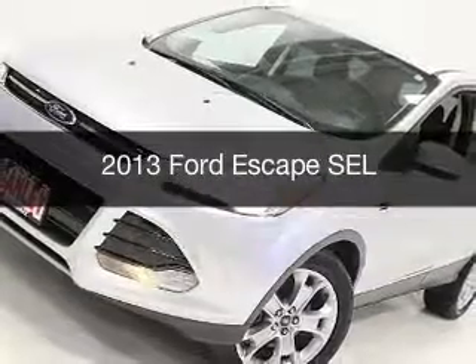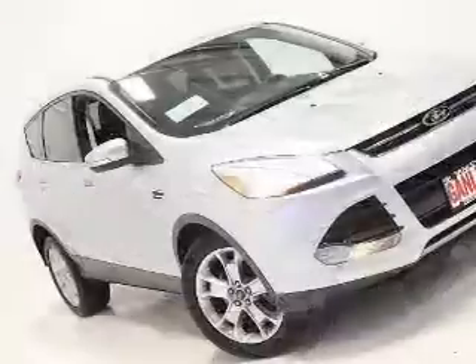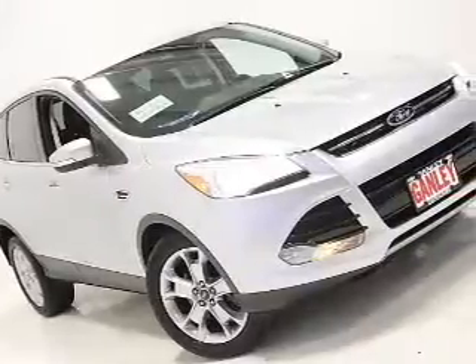This is a used 2013 Ford Escape. It's powered by a front-wheel drive engine and an automatic transmission.